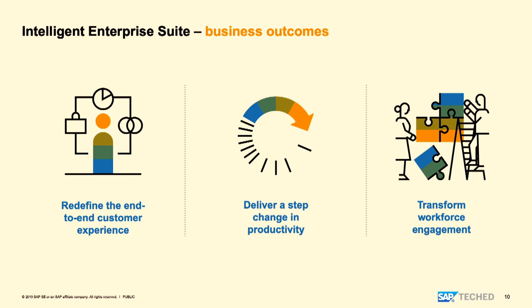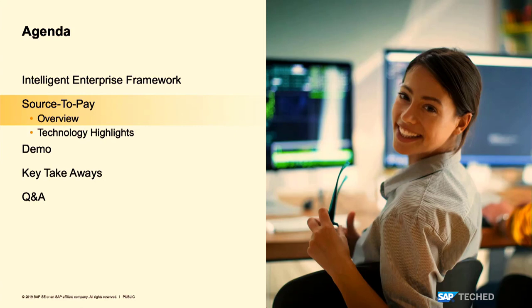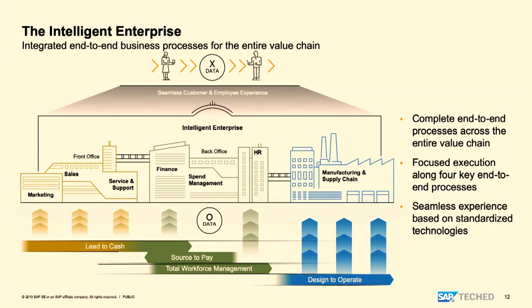We also need to make sure the overall user experience helps the workforce engage properly in performing their day-to-day business processes. Let's deep dive into the source-to-pay overview. This is a view of how all four processes connect together to provide an entire value chain for a given organization.